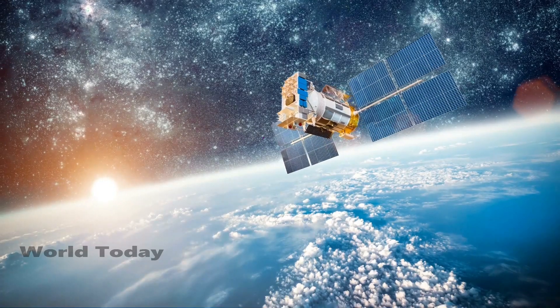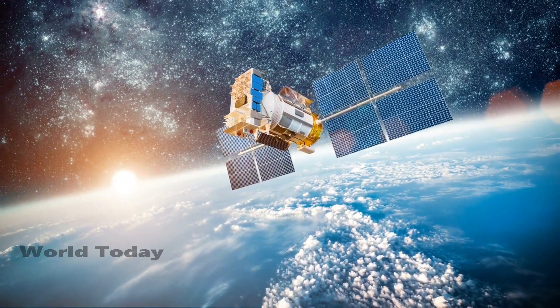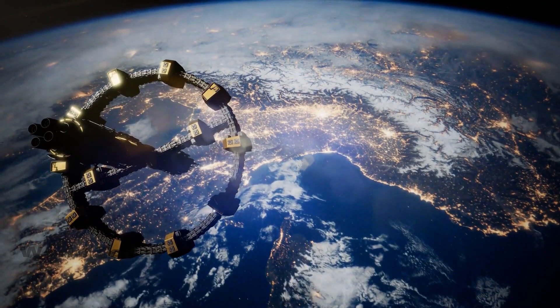The detachment came right after NASA completed the upgradation of the ISS batteries, replacing the dated 48 nickel-hydrogen batteries with 24 lithium-ion units.